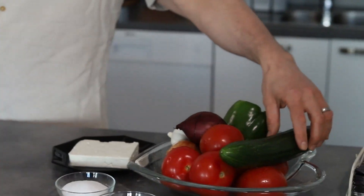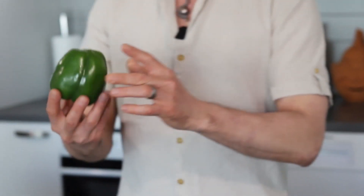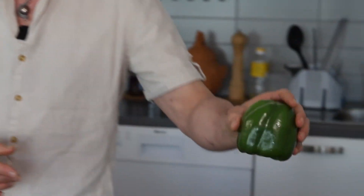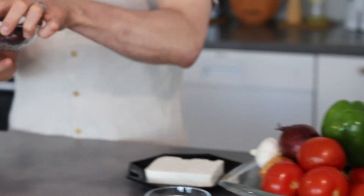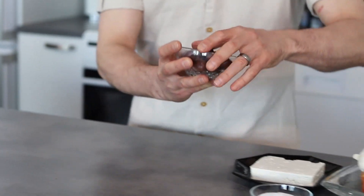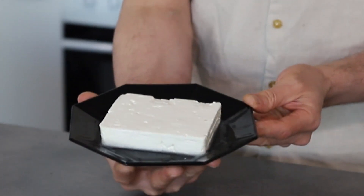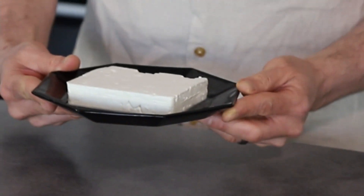It's a colorful salad with tomatoes, crispy cucumber, the classic red onion, green paprika, Kalamata olives, and of course the king of this dish — the creamy feta cheese. Let's get started!